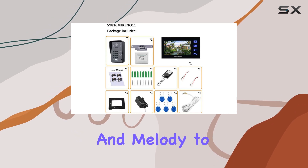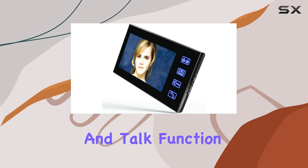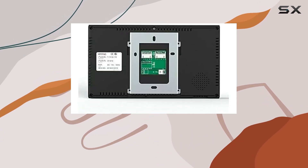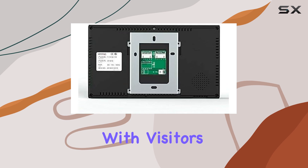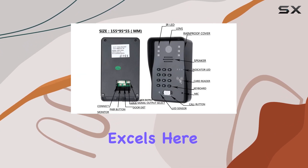Adjust the volume and melody to your preference for a personalized experience. The hands-free calling and talk function ensures convenience, whether you're monitoring or communicating with visitors. Security is paramount, and this system excels here.